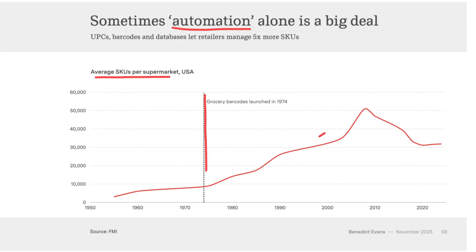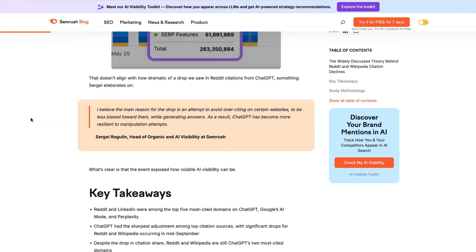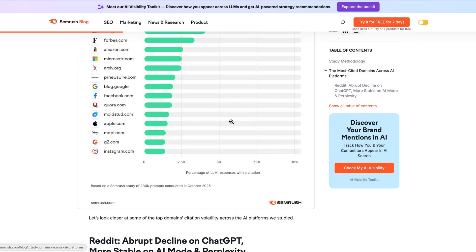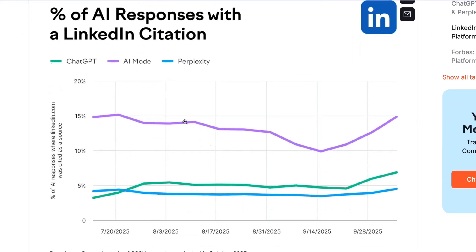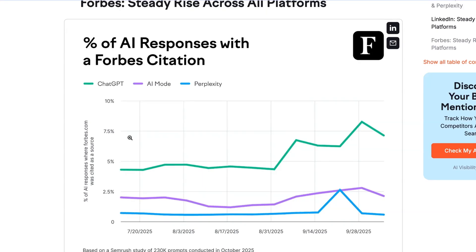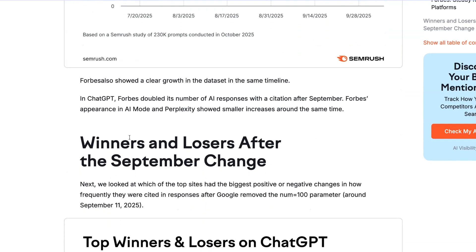If you're interested in the macro trends of how AI is transforming tech, I'll put the link to this presentation in the description below. Other analysis this week shows that Reddit, LinkedIn, and Wikipedia are officially the top three most cited domains in LLM-powered search results. Despite topping the list, Reddit suffered an abrupt decline in traffic referrals from ChatGPT, dropping from over 60% share of responses down to less than 20% in just a few months. LinkedIn is enjoying a steady rise across all platforms, with Google's AI mode the most pronounced. Forbes has managed to double its number of AI responses with citations after September. This new analysis from SEMrush is worth a look if you're interested in how AI is impacting the world of search. Thanks very much for listening and watching — I'll be back next week with another briefing.